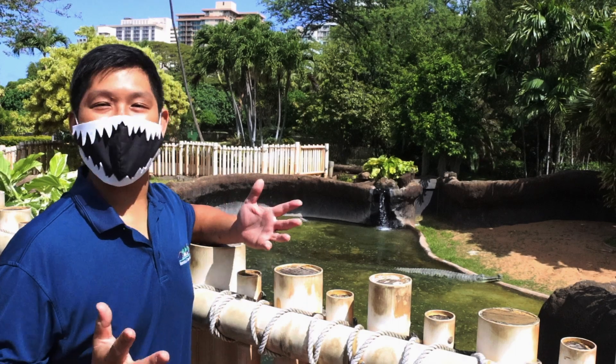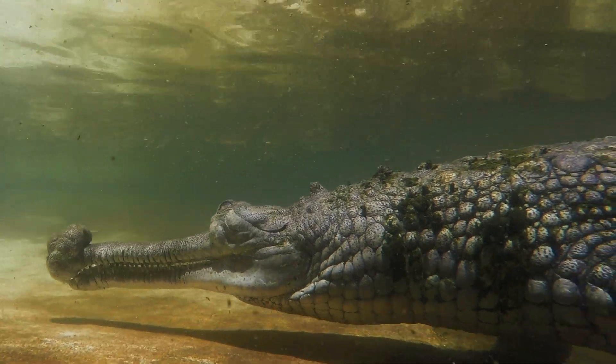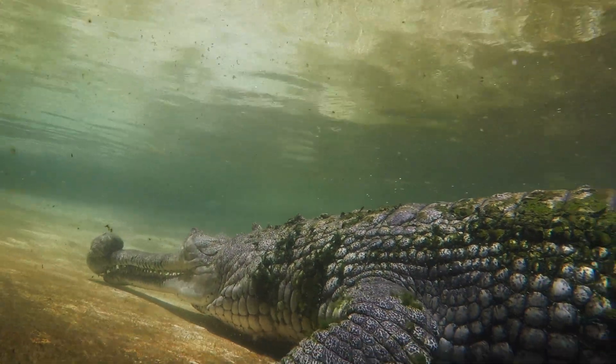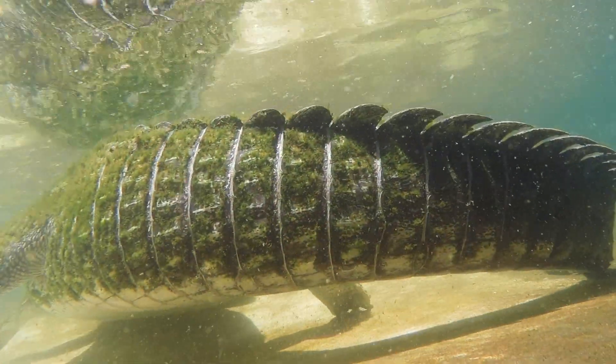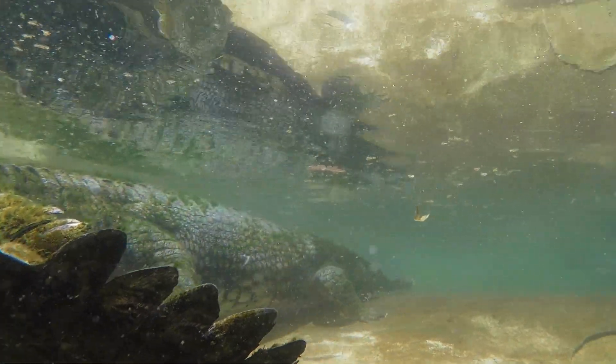No other crocodilian stands out quite like a gharial. The thin snout and sleek bodies of these fish-eating hot rods make them the fastest swimming crocodilians in the world. Not only that, they can also grow to be around 20 feet in length, making them one of the largest.